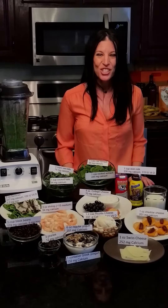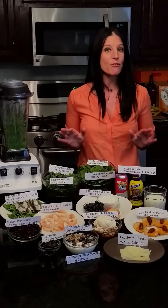Hi, I'm Heather Mangieri, sports dietitian, and today we're talking all about eating for injury prevention.